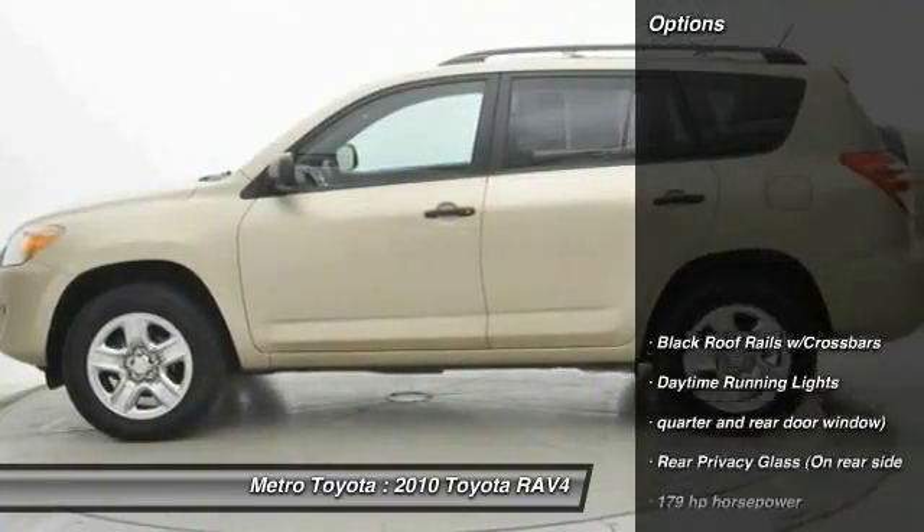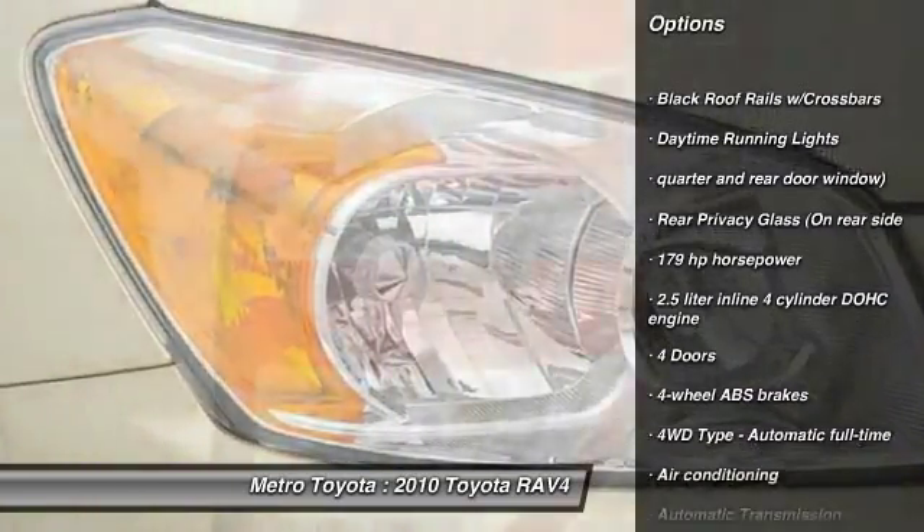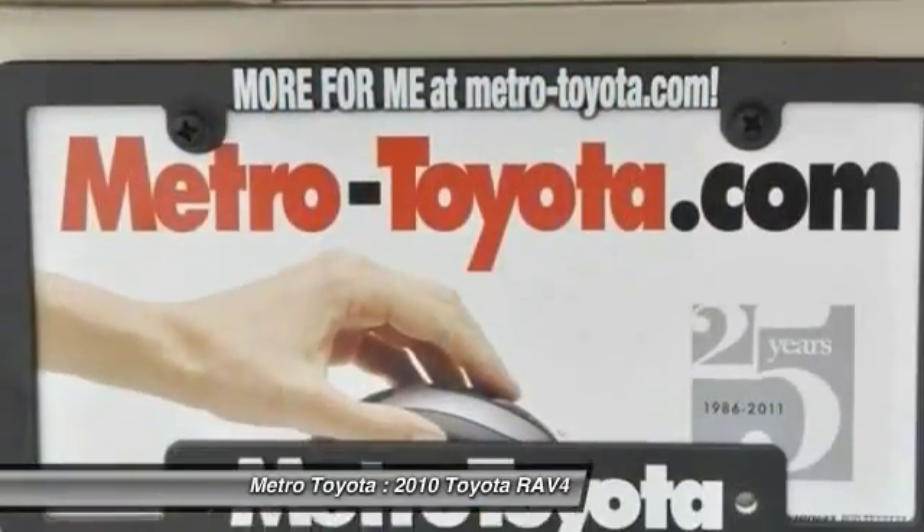Here are some of this vehicle's great options: stability control, traction control, automatic transmission, air conditioning, front cruise control, passenger airbag.